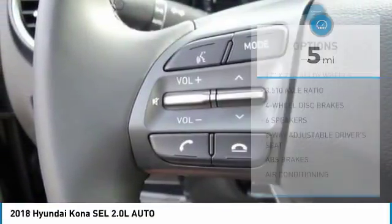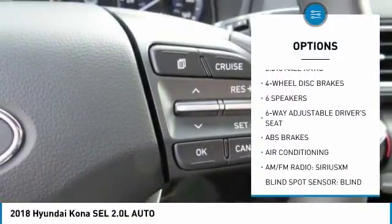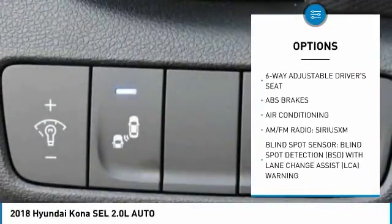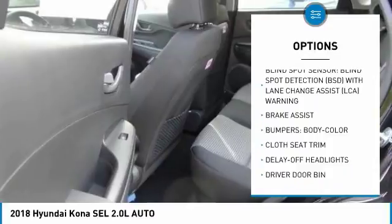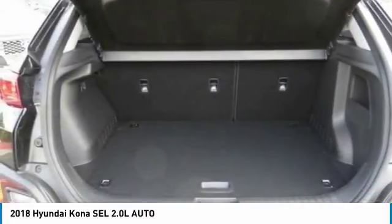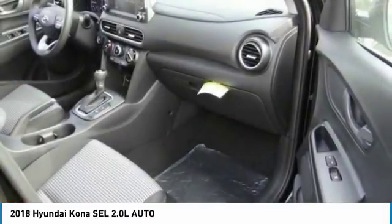Here are some of this vehicle's great options: traction control, air conditioning, dual airbags, leather-wrapped steering wheel, power steering, four-wheel disc brakes, power windows, heated front seats, electronic stability control, and trip computer.